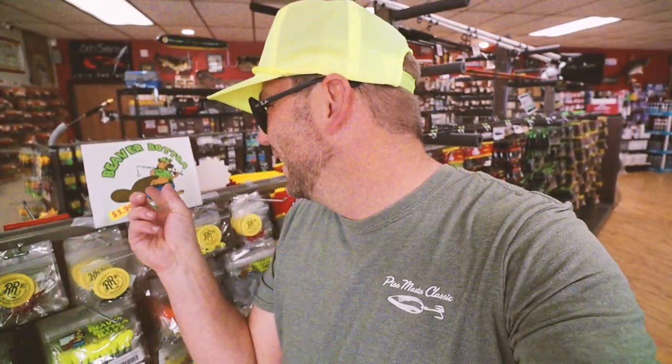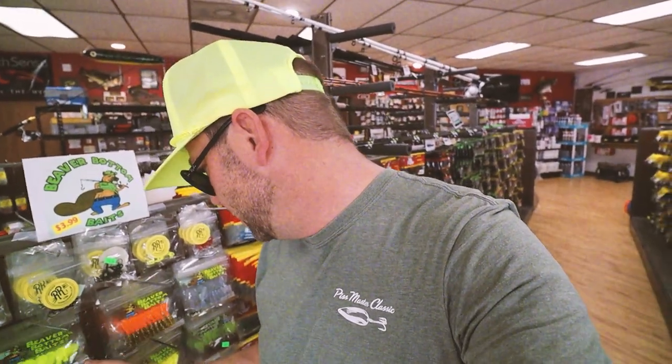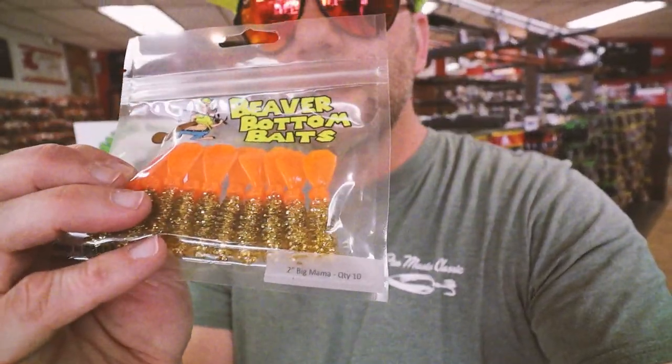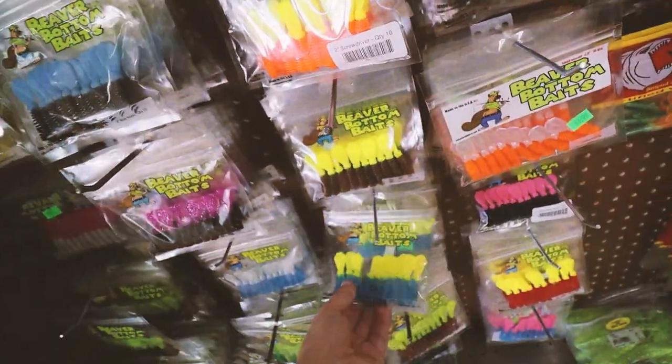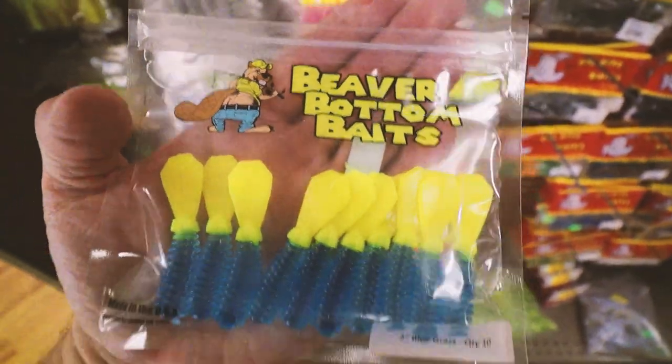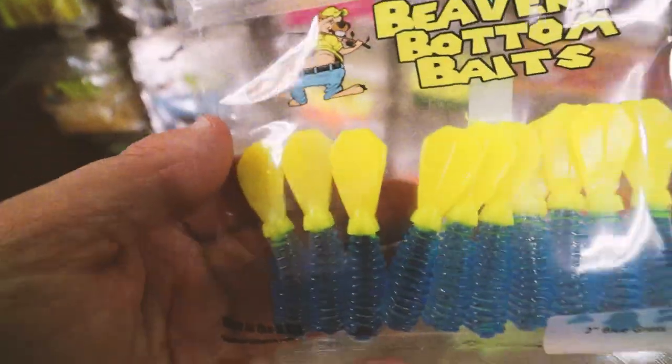This thing immediately grabbed my attention — Beaver Bottom Baits. I have no idea, but that's an awesome name. So these are pretty cool — I'm imagining that's like a crappie bait or something like that. It's like a little beaver tail, but it's a grub. It says Beaver Bottom Baits — I don't even see a website, so I don't know if this is a local brand or not. I'll have to check them out. But they've got one heck of a sweet logo. Let me put my hand behind it so you can see the logo — Beaver Bottom Baits. You can look at that bait, so that's a little tiny grub, and it totally has a little beaver tail.